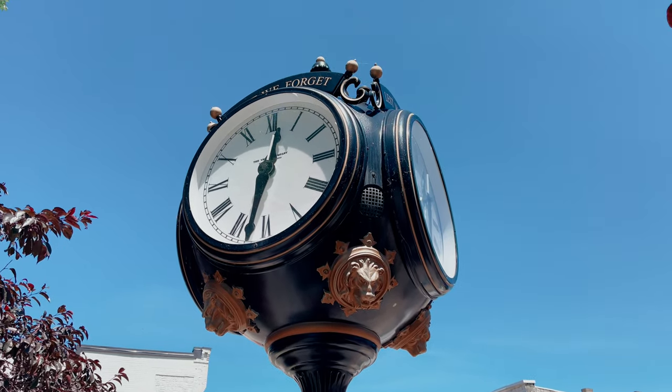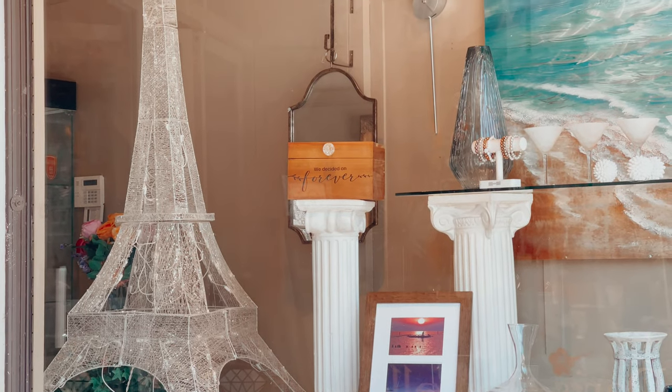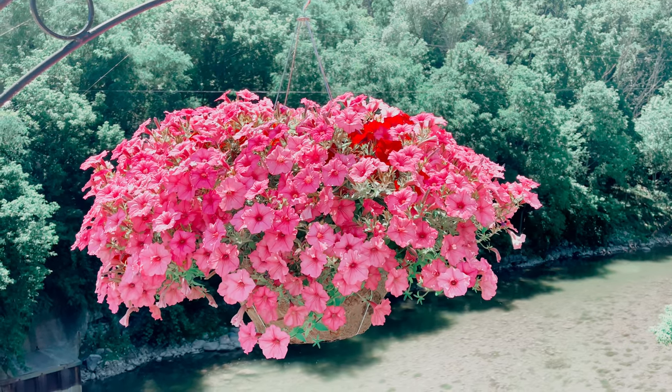In today's vlog I'm going to bring you with me to explore Paris — not the famous Paris, but a city in the Ontario countryside that bears the same name.